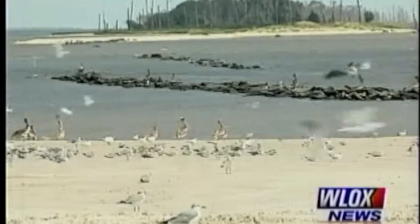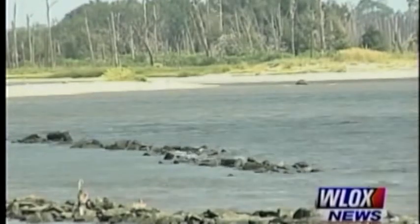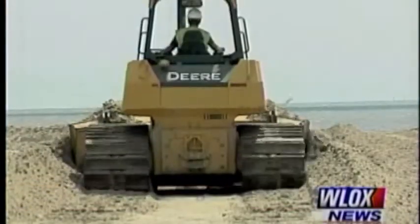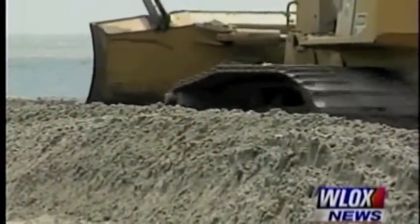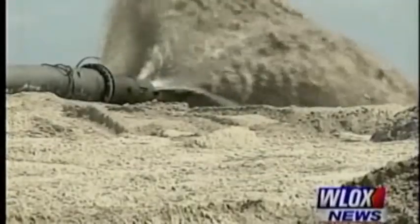Mother Nature split the island into two. There's a cut where it's been cut out — not just with Katrina, but other storms in the past. Part of the Gulf restoration project is to restore this island back to the way it was. The U.S. Army Corps of Engineers wants to recreate the Deer Island surveyed in 1850. After the sand replenishment, the Department of Marine Resources will come in to plant native grasses and trees.